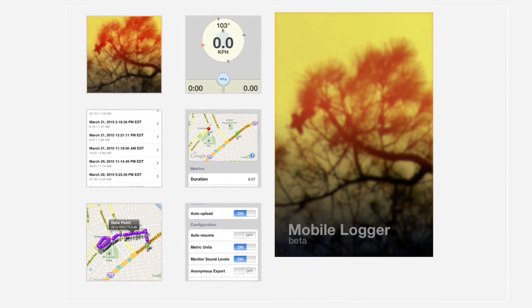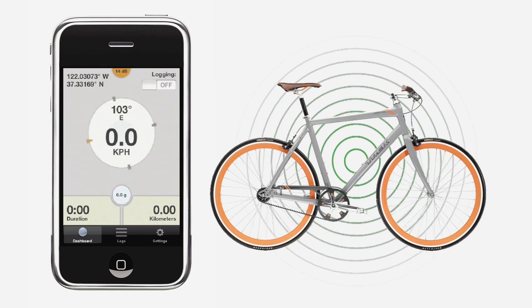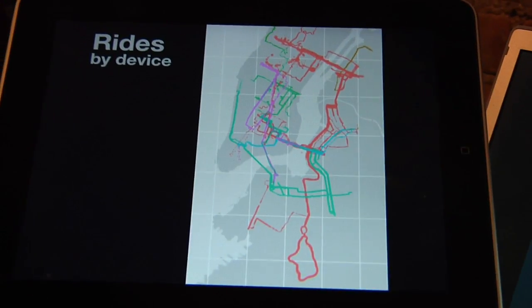How could we come to an understanding by sharing our experiences of the city? The application I developed is called Mobile Logger. You turn it on and it starts recording your location from GPS, sound levels from the microphone, and the roughness of the road. From there I start to plot on a map where people have ridden, how far they go, what times they ride, and we can start looking for commonality in that.